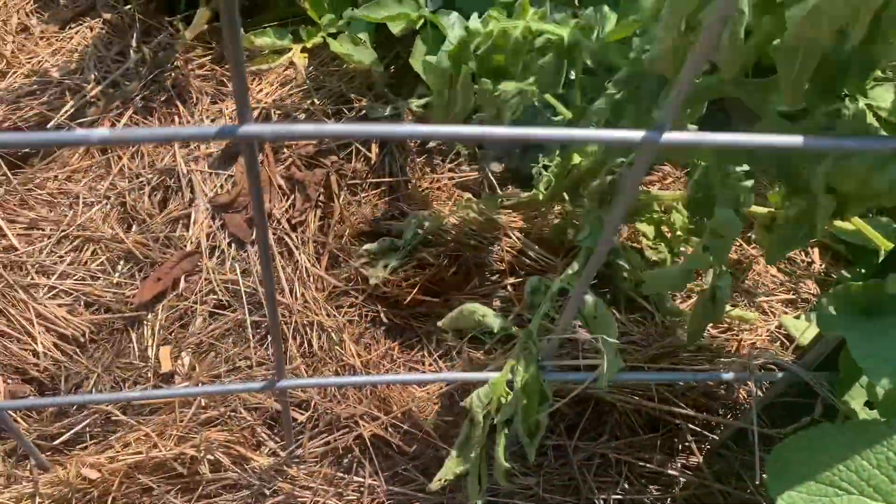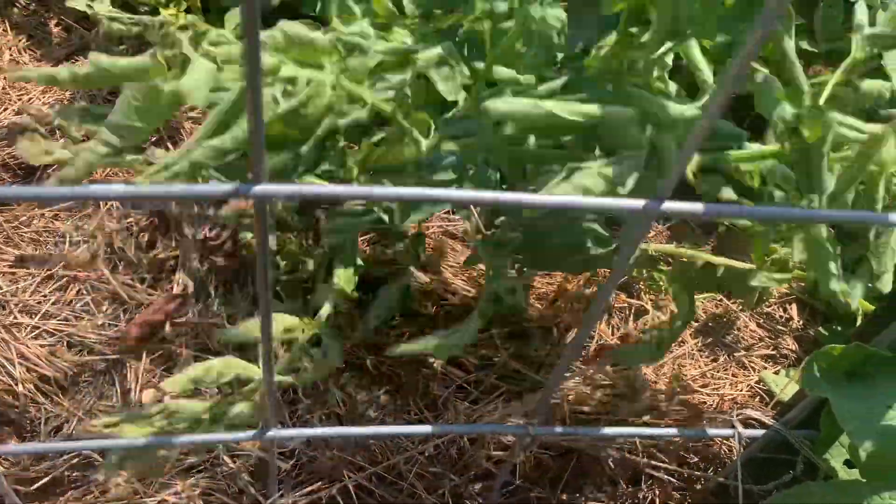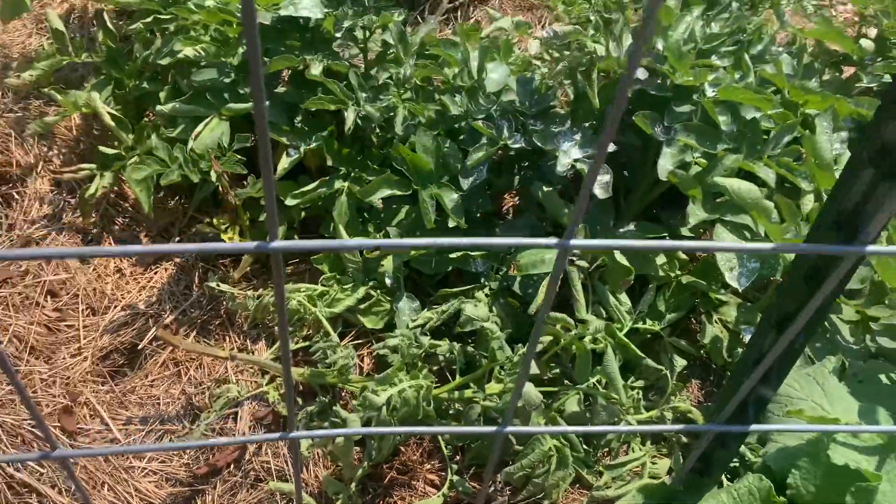That potato is not looking so good. Something has eaten it — I know voles get in here, annoying things.